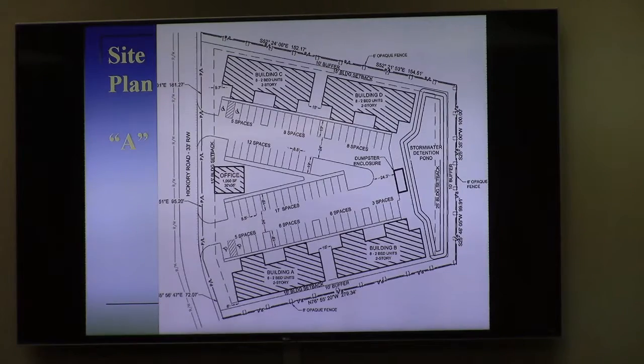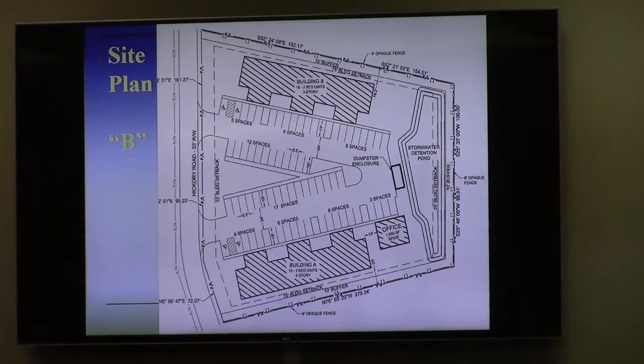Two different versions of the same 32-unit complex. One is a two-story version. This one is very similar but it is a three-story version. The benefits of the three-story version, as we talked about at the work session, is less building footprint, same number of parking spots, but more green space and open space and more flexibility in the design.